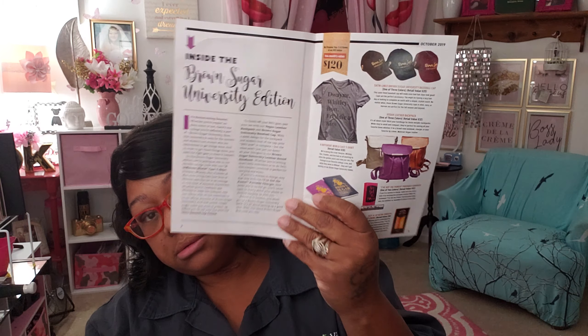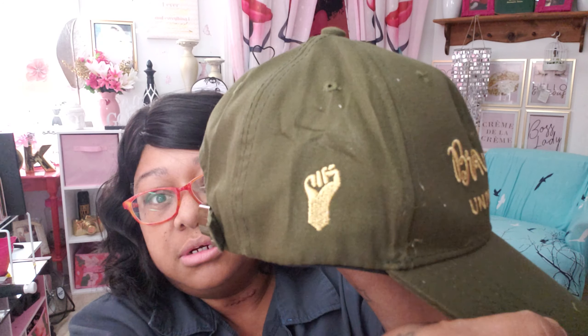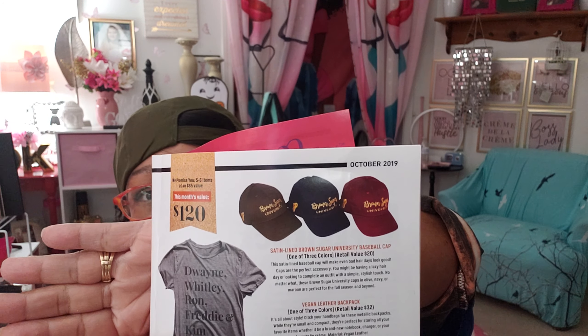First off, we're gonna start off with the hat — Brown Sugar University. It's like army clean green with a fist pump of righteousness on the side. Peace, my brother — it's cool! That is a retail value of $12, and you have the option of three different colors.